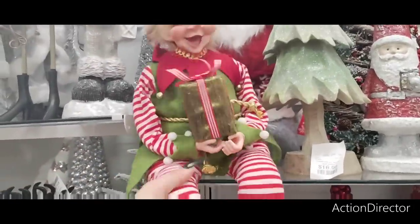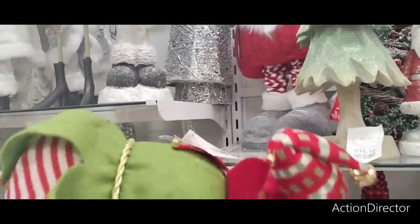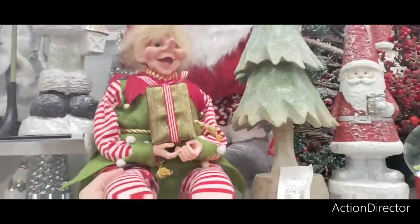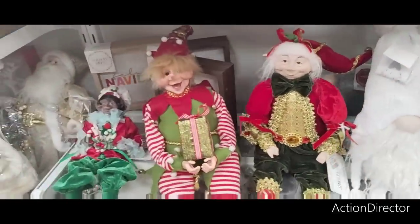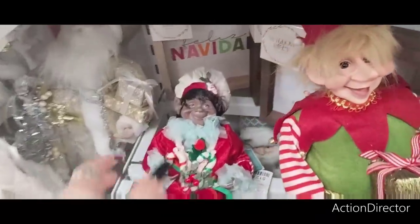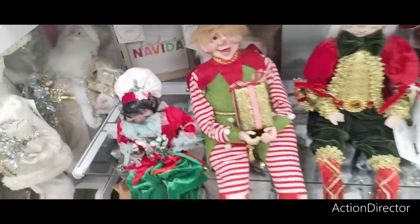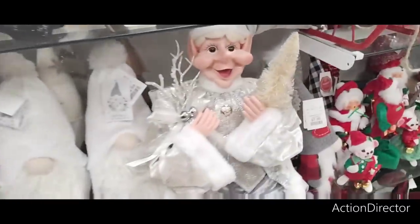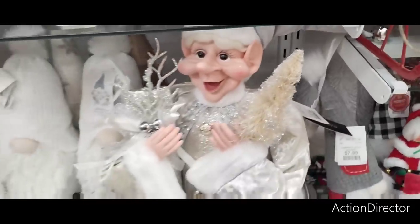Someone likes these owls — I read your comment. $24.99 — actually not bad, he's pretty big, he's a sitter. $19.99 — I like his candy canes, he's cute. $12.99 for this one. Here's a big one — how much are you? He's very ornate — $49.99.